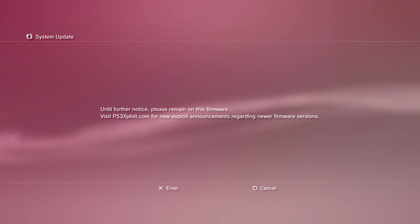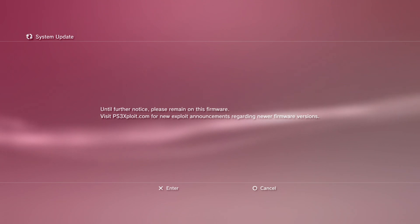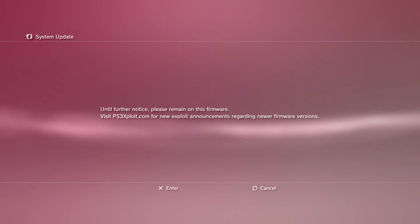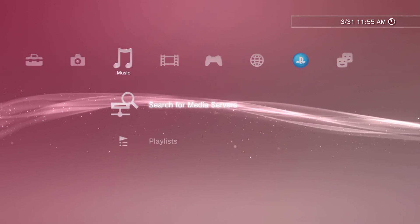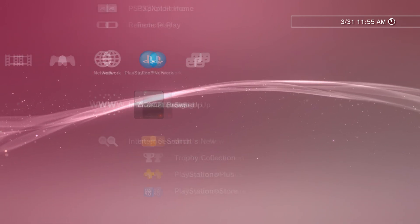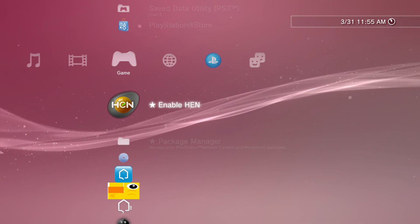I'll just read the message on the screen. This is from PS3 Exploit by the way. It says: 'Until further notice, please remain on this firmware. Visit ps3exploit.com for new exploit announcements regarding newer firmware versions.' So this is talking about 4.86, and that's one thing I just wanted to get out of the way to show you guys what is happening on the PS3 side of things.